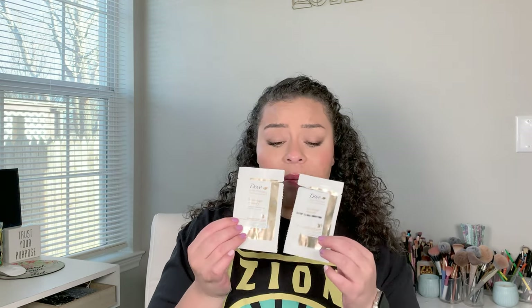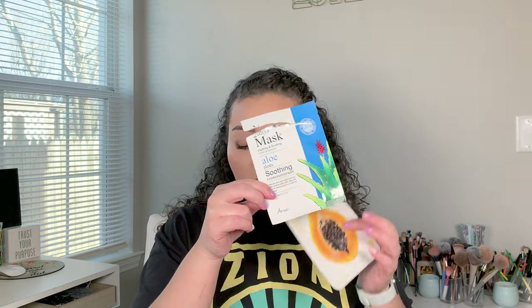I got these little samples in a Walmart order of Dove Hair Therapy — these were actually really good. I considered buying the full size, but I know I always buy what's paraben-free, sulfate-free, the cheapest I can afford. But yeah, I loved the way my hair felt after using them. I also used a papaya sheet mask, an aloe sheet mask, and one of my eye masks.